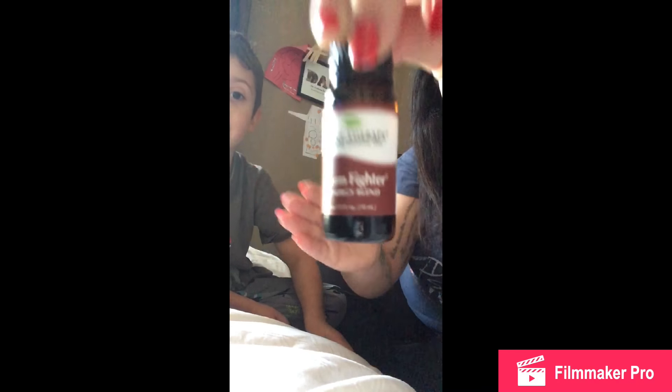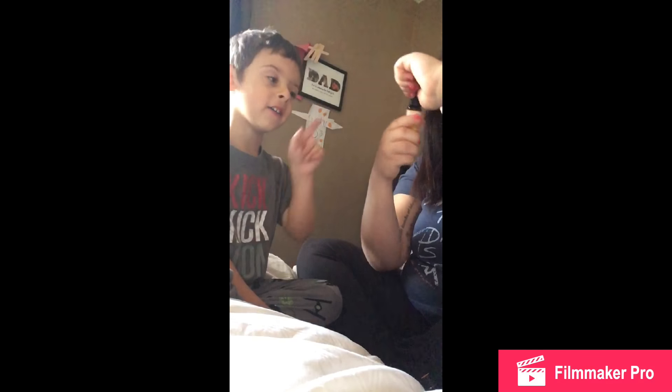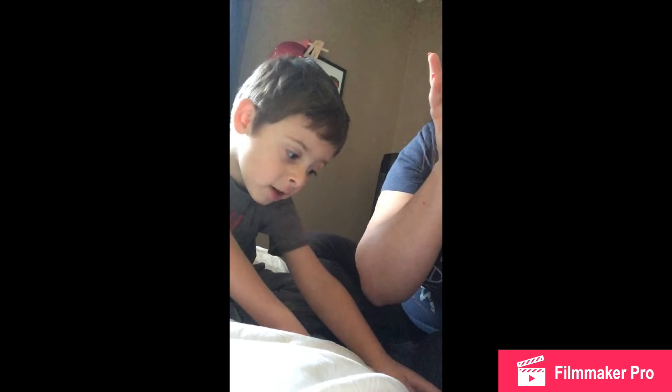Germ fighter. And this one — the immune aid — smells good too. That's a synergy blend. This one is very strong, stronger than the other. This one has tea tree, rosemary, lemon, eucalyptus globulus, and sweet orange. And that's the immune aid.